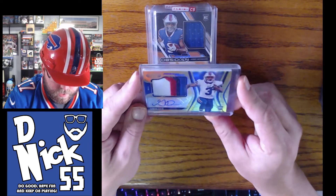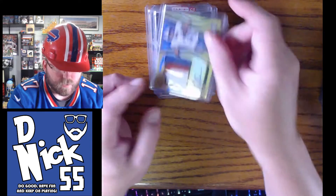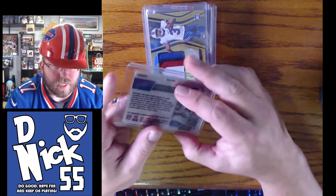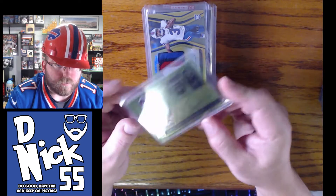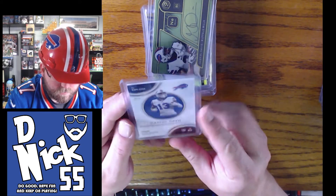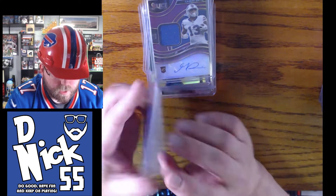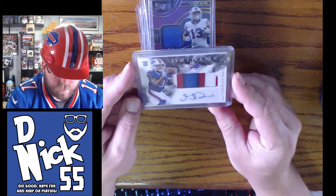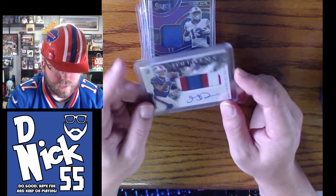We have a Certified out of 25 — love the four-color patch there. Then one of my favorite cards: this is the Elements, and this is my lowest numbered non-PlayStation card — out of 10. I have no one-of-ones; my goal is to get a one-of-one this year. Select out of 49, another Select out of 49. I also want to get a card numbered 13 out of something — I have a 12 and a 14 but no 13s.